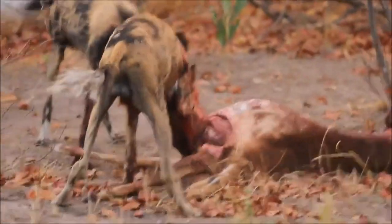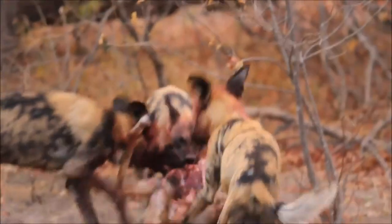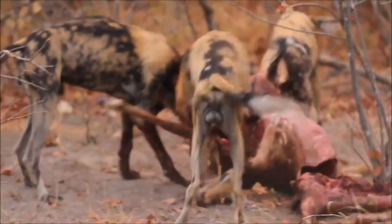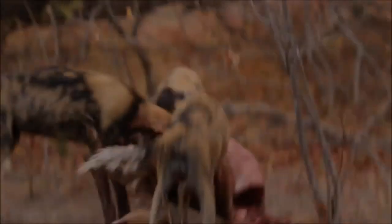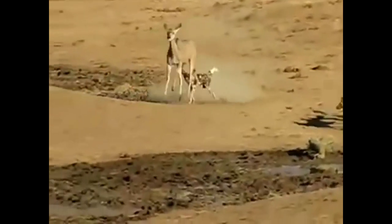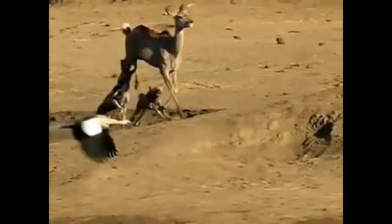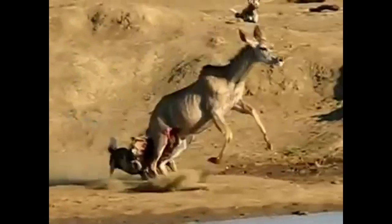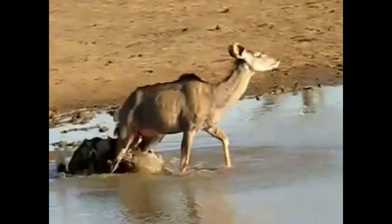Here you can see these guys feeding, and as you can see that carcass is disappearing very, very quickly. This is interesting — they've chased this animal. You can see the impala is slowing down, and as she's slowing down they're starting to rip out pieces. They'll eventually corner the animal in the water and then it's pretty much over.